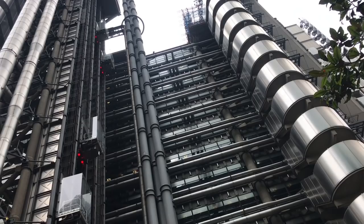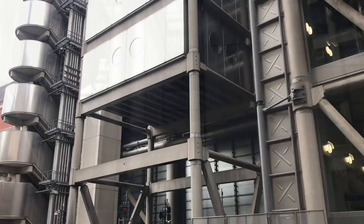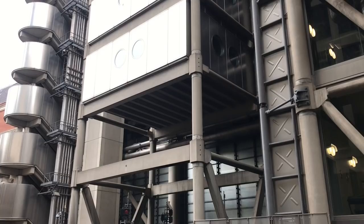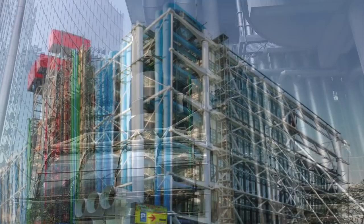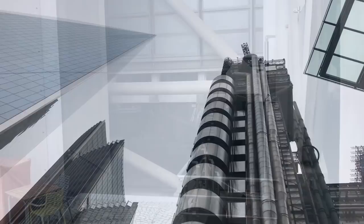The new building was certainly radical. It's an example of a kind of architecture known by the unfortunate term Bowelism, meaning that the utilitarian aspects of the building — pipes, lifts, ducts, etc. — are located on the outside, to maximise the interior space and make maintenance and replacement easier. The Pompidou Centre in Paris is another example of this school of architecture, influenced by radical ideas of architects in the 1960s.